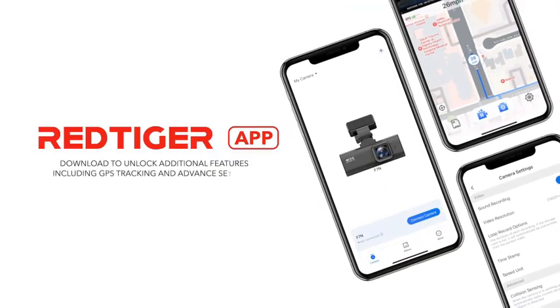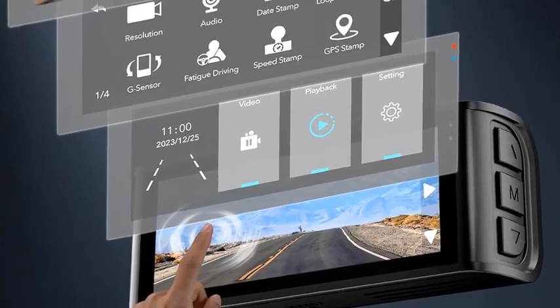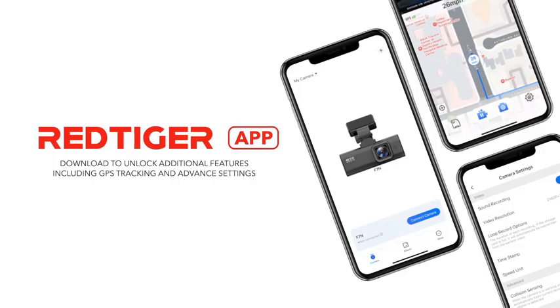Additionally, the parking mode feature ensures your car is monitored even when parked, giving you peace of mind. The Rediger 4K Dash Cam is a reliable companion for any journey, offering high-quality recording and advanced features.